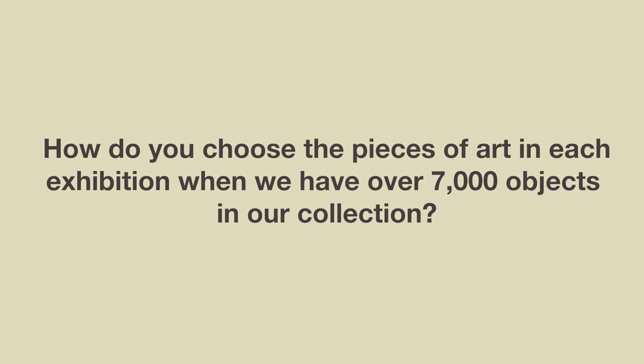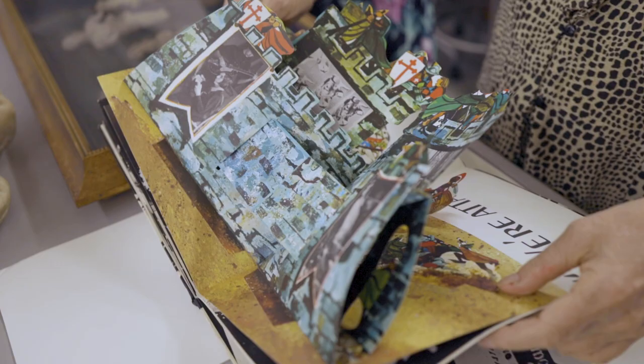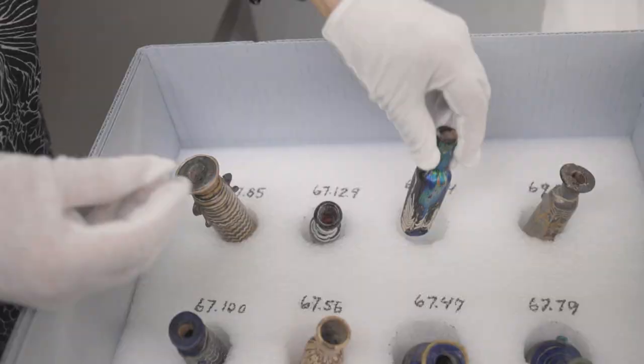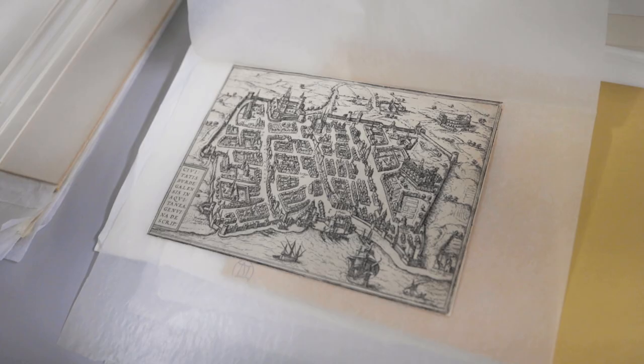Now Louise, there's a question that I've been meaning to ask you. How do you choose the pieces of art in each exhibition when we have over 7,000 objects in our collection? Curating or organizing an exhibition is the best job in the world. I get to go into our collection and select pieces that tell a story or make us think about the world outside of our doors — stories that inspire you to think about your culture and your heritage and those of your friends and your neighbors.